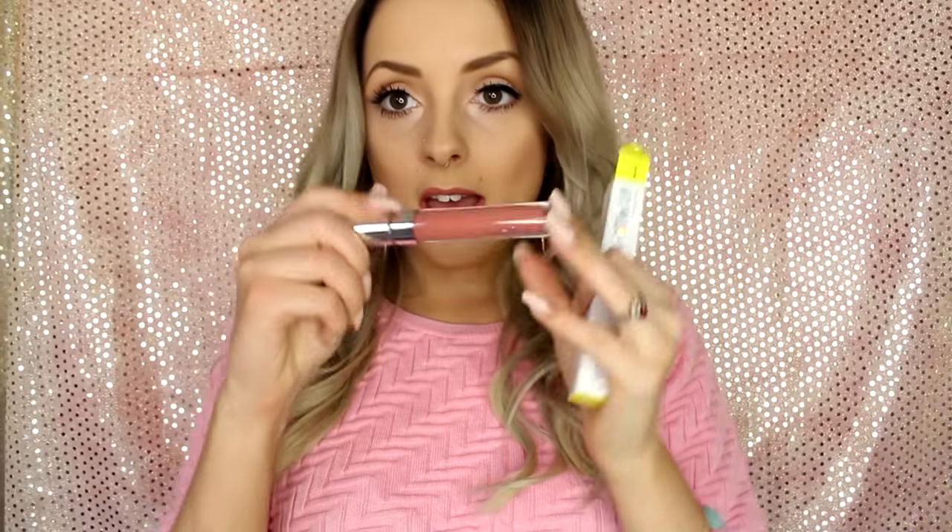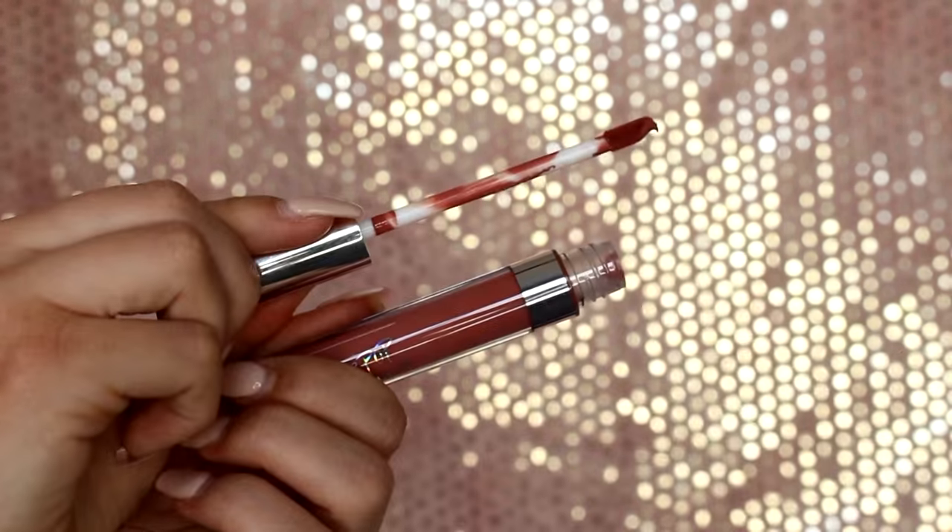The next satin one is called Echo Park. This is the one that I'm wearing today on my lips — it's a beautiful kind of dark, rosy nude. Love this colour.